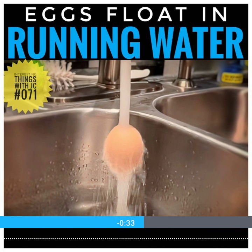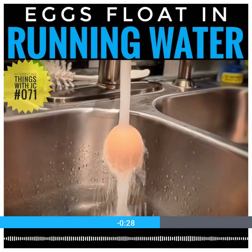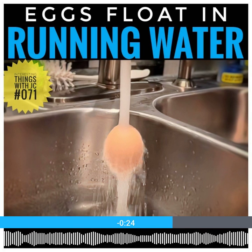The moving water creates different pressures around the egg, which can lift it up. It's similar to how certain shapes can float for a bit in fast-moving streams, even if they're heavier than water.